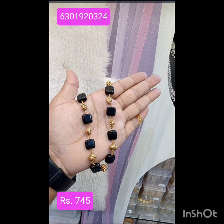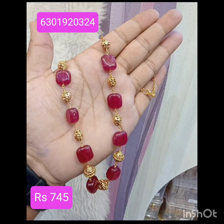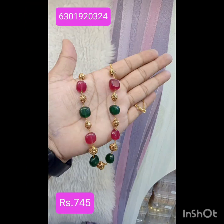Black, red, and green are available, as shown in the video.